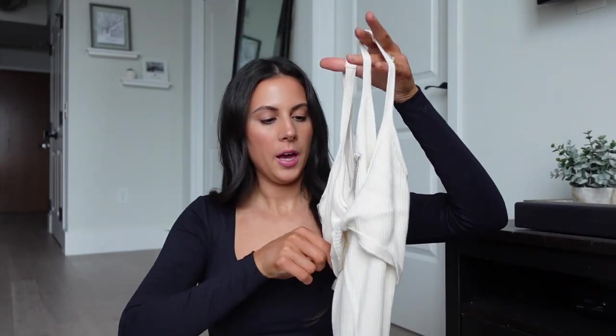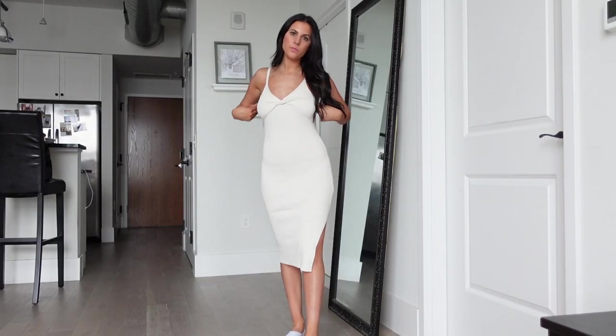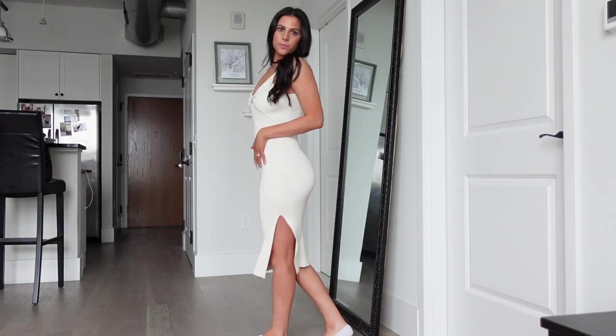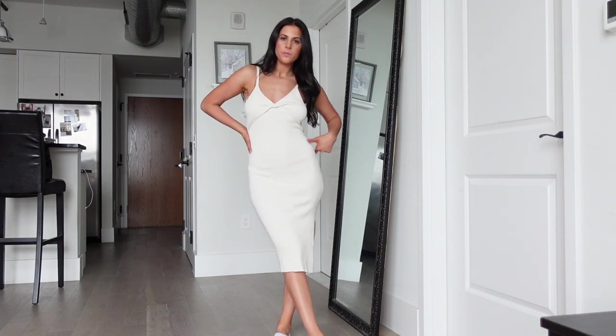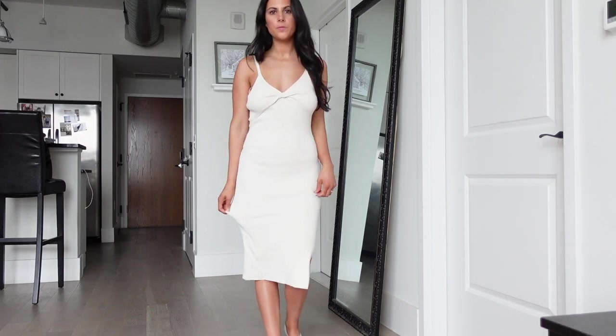This summer I wore this Abercrombie dress a ton. It's probably not on the site now since it's summery, but I wore it all throughout the summer because it's so comfortable — it's a nice midi length and it just shapes your body so nicely. There are slits at the side and it looks so good with a pair of brown sandals. The only thing is the straps are really loose so I had to get them tailored, but it was totally worth it.